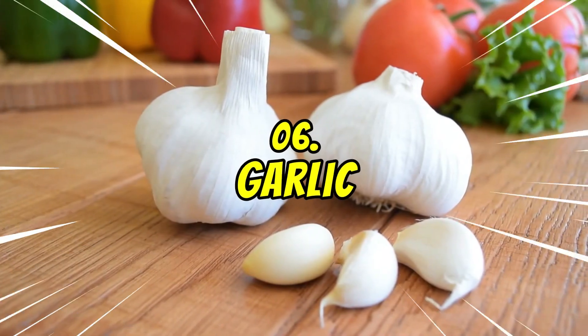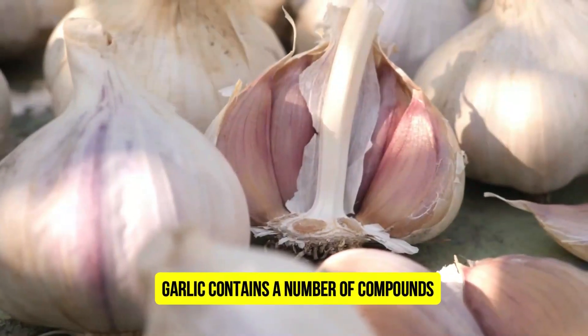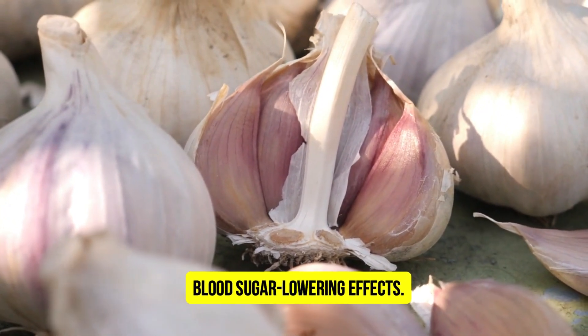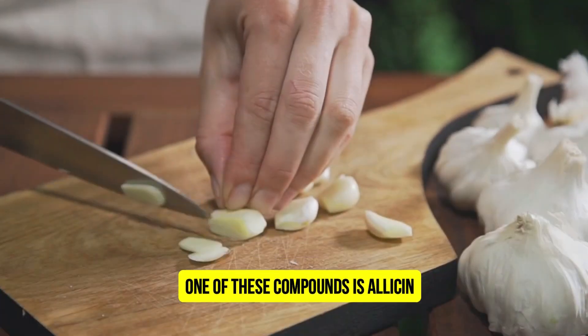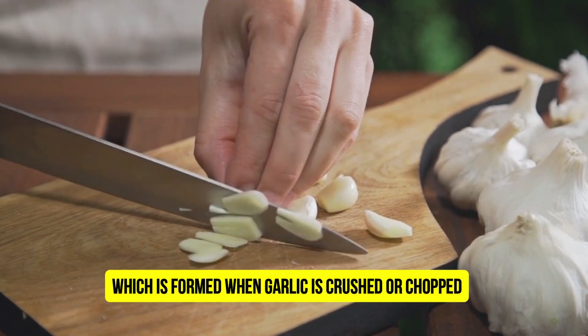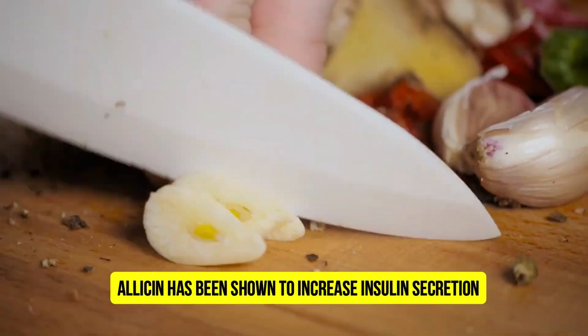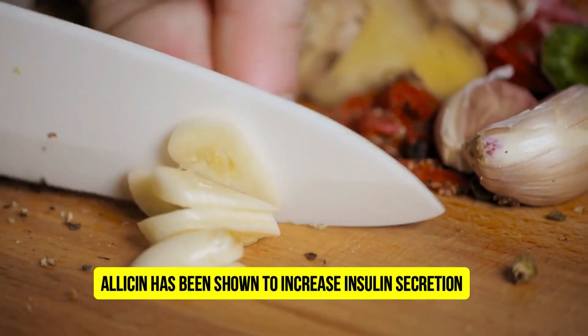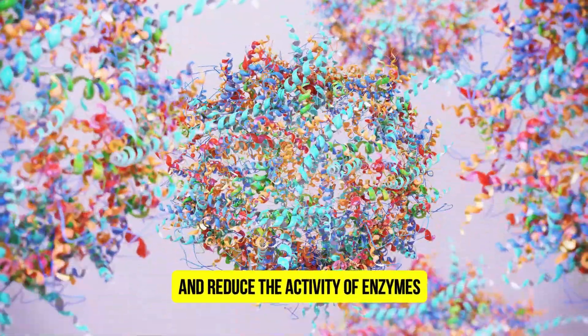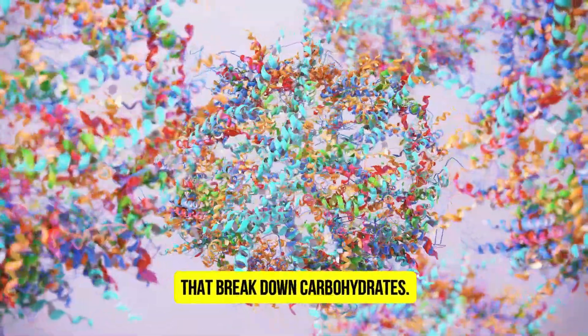Number 6: Garlic. Garlic contains a number of compounds that are thought to be responsible for its blood sugar-lowering effects. One of these compounds is allicin, which is formed when garlic is crushed or chopped. Allicin has been shown to increase insulin secretion, improve glucose uptake by cells, and reduce the activity of enzymes that break down carbohydrates.